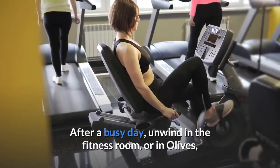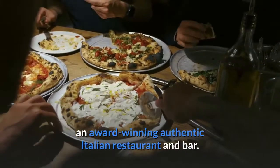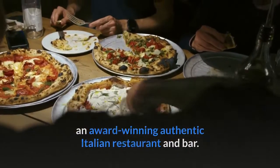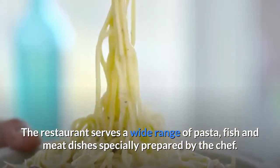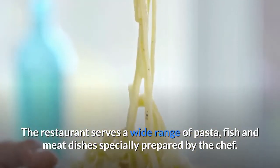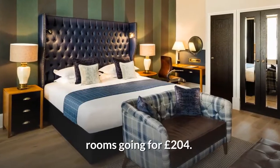After a busy day, unwind in the fitness room, or in Olives, an award-winning authentic Italian restaurant and bar. The restaurant serves a wide range of pasta, fish and meat dishes specially prepared by the chef. Due to it being so near to so many historical museums, this one had to make the list — rooms going for £204.